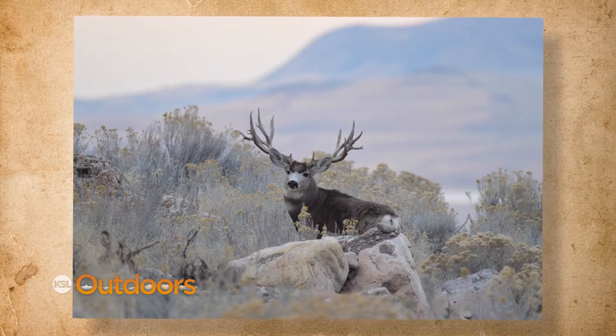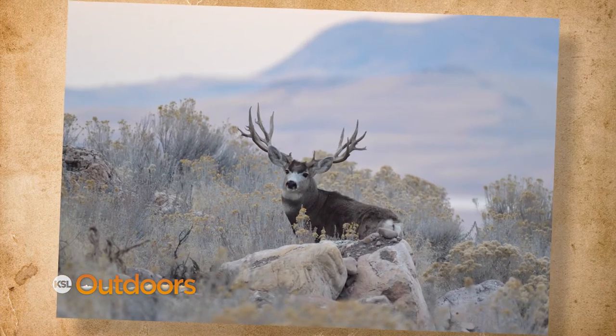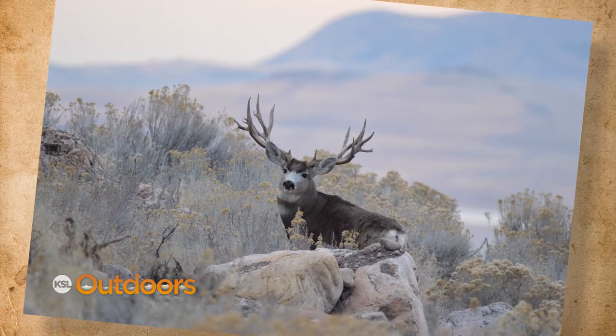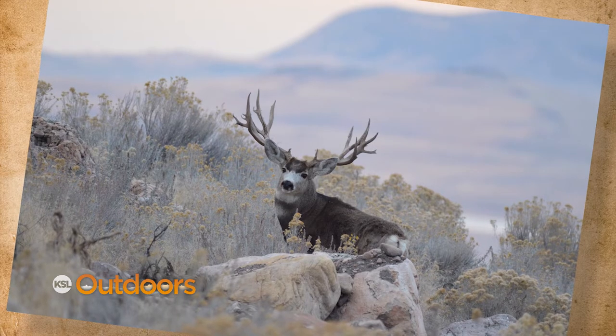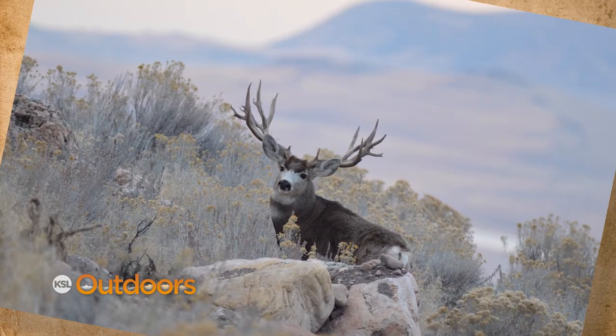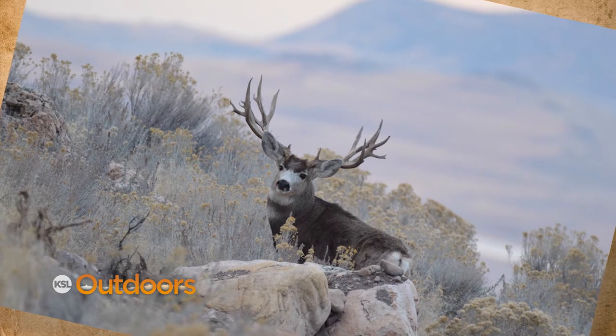This giant buck made it through the two hunts this year, passed his genes on, and will now give Todd another shot at him next year. No doubt a great spot, Todd, to go see and shoot big bucks with your Nikon. Your cool shots have just won you our big prize for having the snapshot of the week.